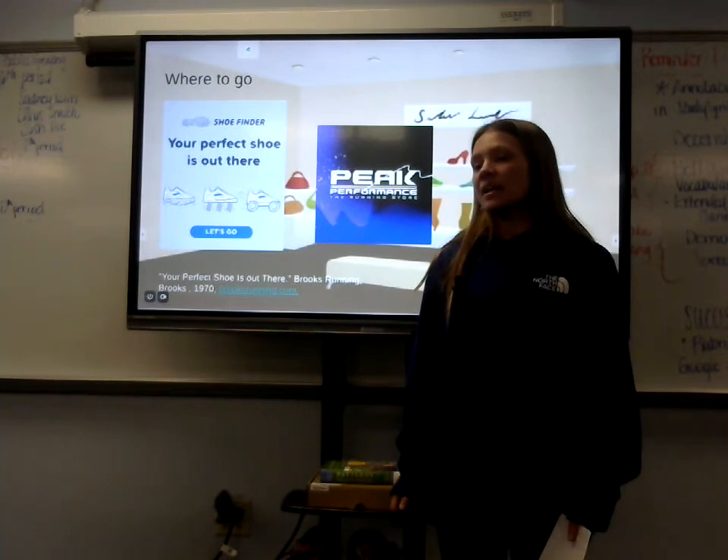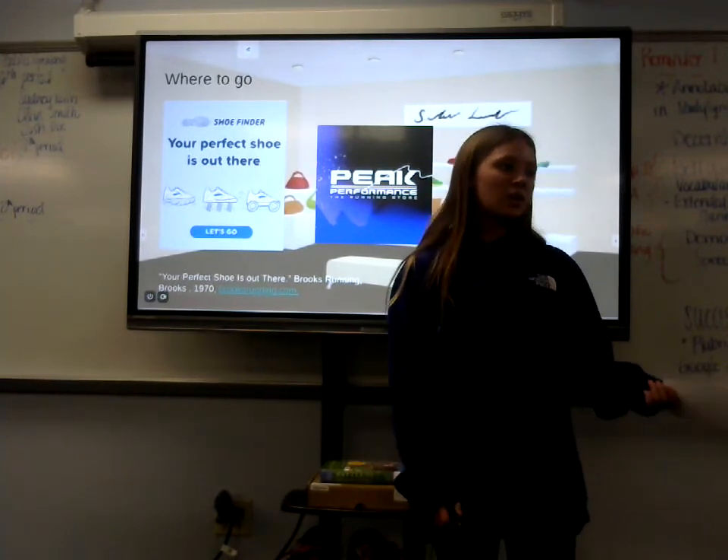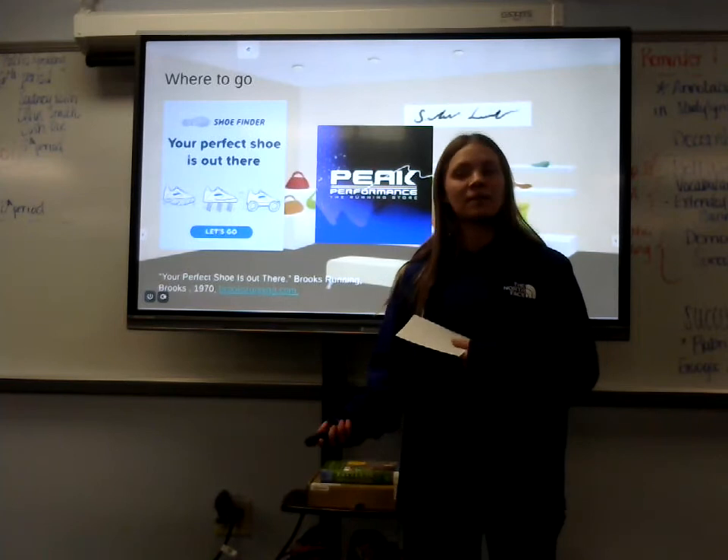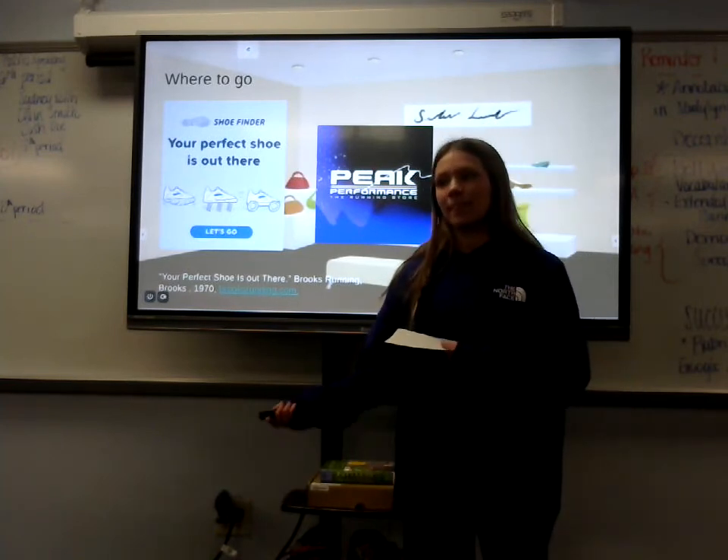So if you plan to run a lot of miles a week, they'd recommend more durable shoes. Or if you plan to do track — which is more speed workouts — they'd prefer you lighter shoes that are easier to help you with your pace.